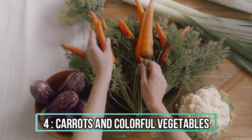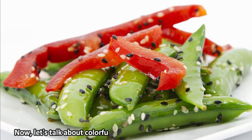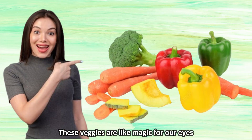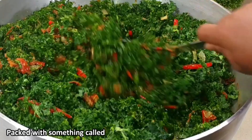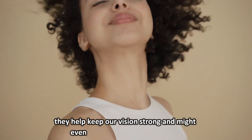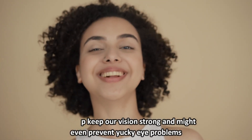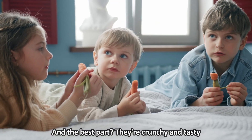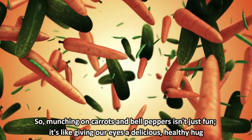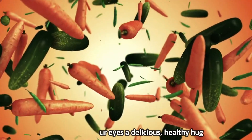4. Carrots and Colorful Vegetables. Now, let's talk about colorful veggies like carrots and bell peppers. These veggies are like magic for our eyes. Packed with beta-carotene, which turns into vitamin A, they help keep our vision strong and might even prevent eye problems. And the best part, they're crunchy and tasty. So, munching on carrots and bell peppers isn't just fun, it's like giving our eyes a delicious, healthy hug.